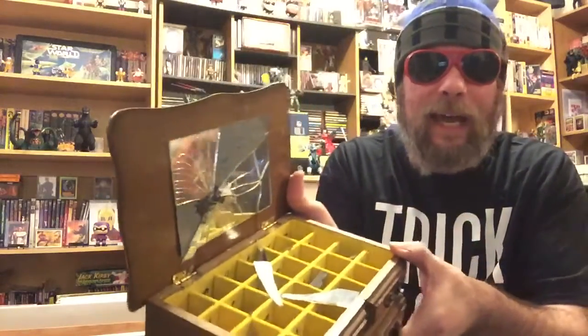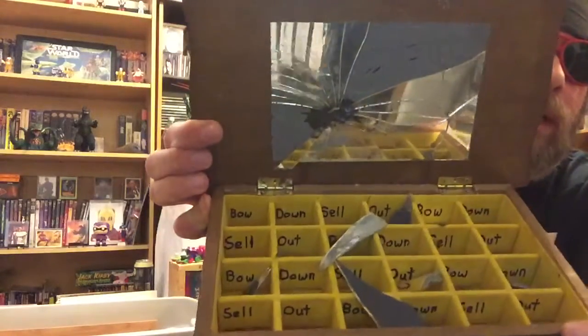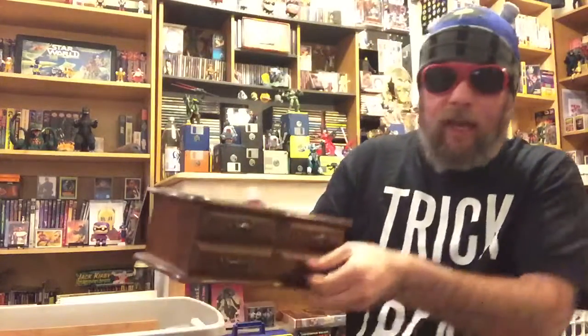Inside it's got broken glass and it says 'bow down, sell out, bow down, sell out.' Inside each of those little compartments — careful, the glass might fall out — there are coins from around the world.